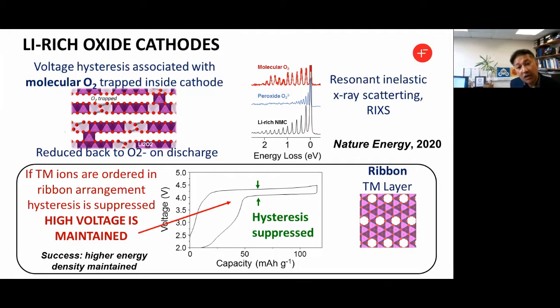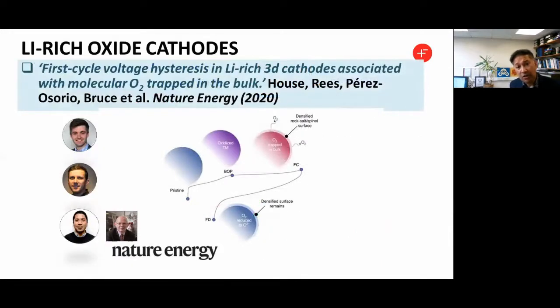This is a strategy for reducing that hysteresis and maintaining high energy density by structural rearrangement. This work is published in Nature Energy over the summer — quite a high-profile success in understanding these lithium-rich cathode materials. As mentioned, these are postdocs within the CATMAT project: Rob House, Greg Reese, and Miguel Perez Osorio within the group of Peter Bruce.